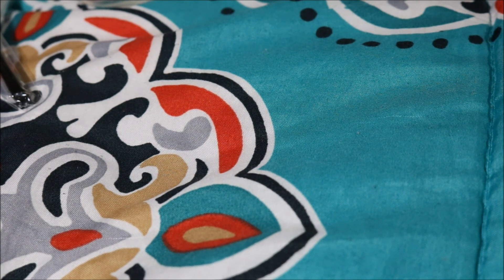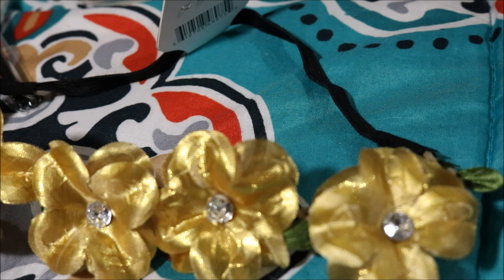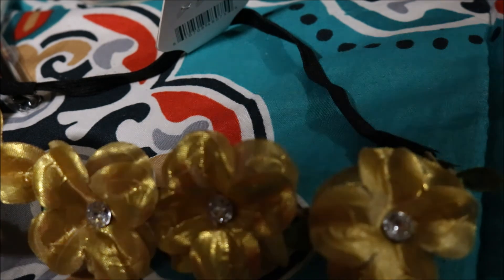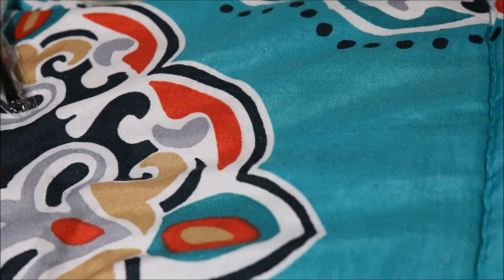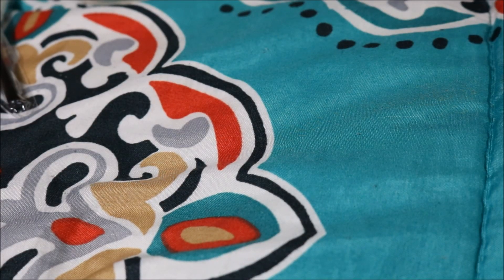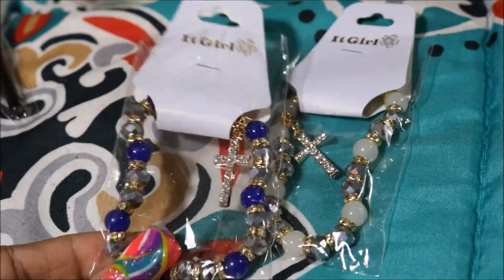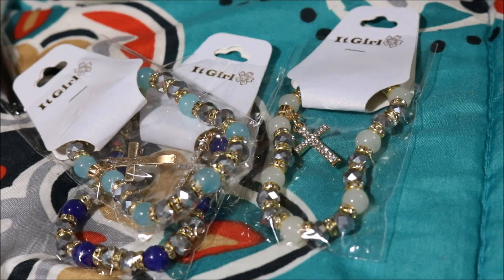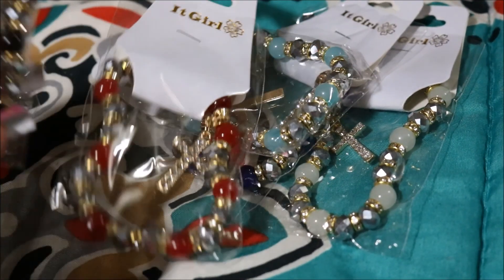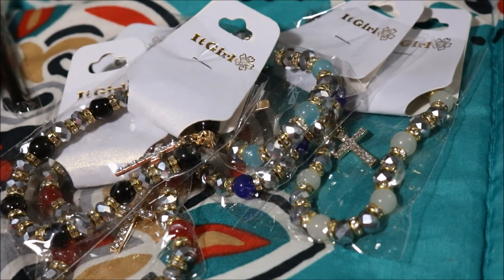My daughter likes these little headbands, so I got me one and I got her one — a gold one. Got two of those, they're so pretty. Last but not least, I got these bracelets — they are good quality, with crosses on them. One dollar, y'all, one dollar! People sell bracelets like that for $20, $30 — one dollar, heavy good quality. Can't go wrong. That's my Shop Miss A haul!